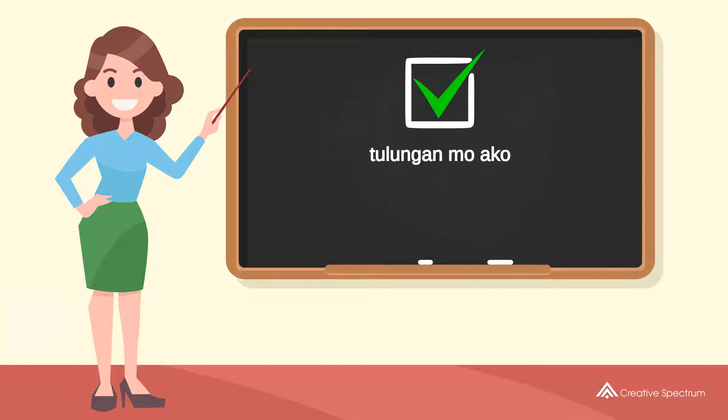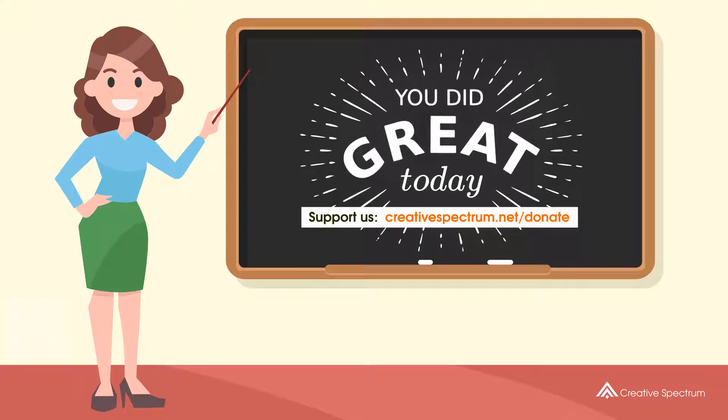You've learned how to say 'help me' in Filipino. Well done, you did great, and thank you for watching.